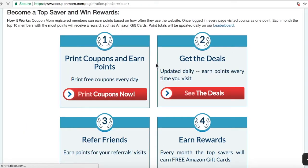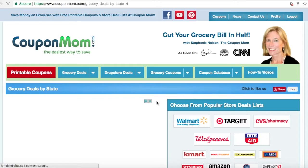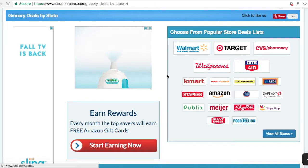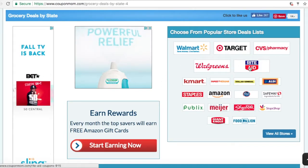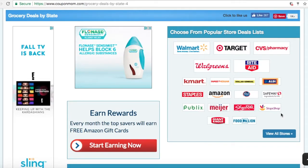Second, get the deals. Here we have store listings for regional and national stores, so click the store you want to view and see what sale items we have. We have Walmart, Target, CVS, Walgreens, and Rite Aid just to name a few.